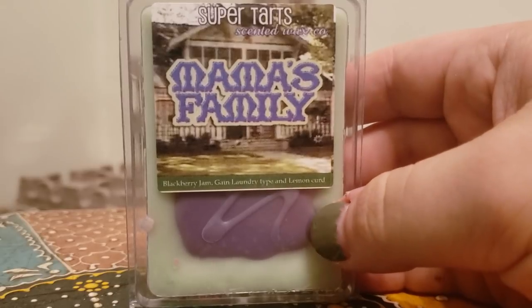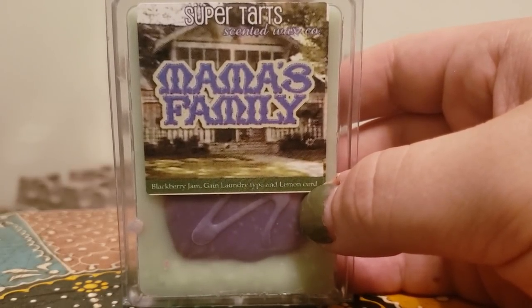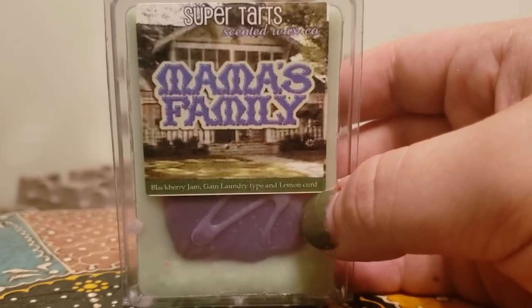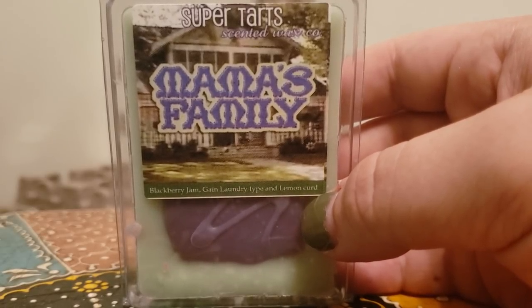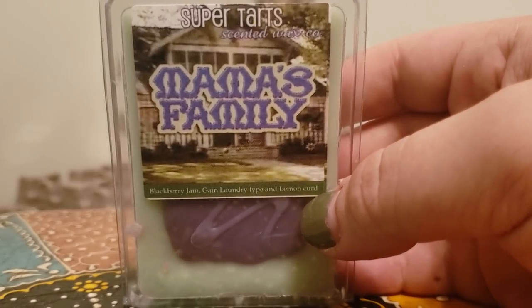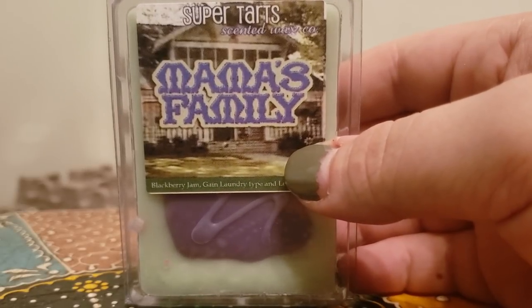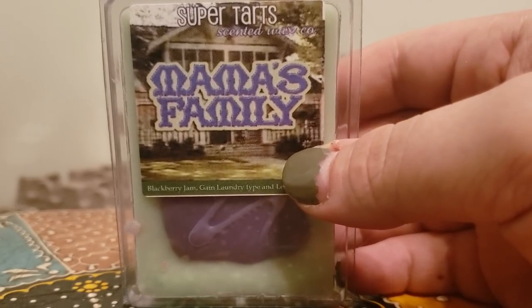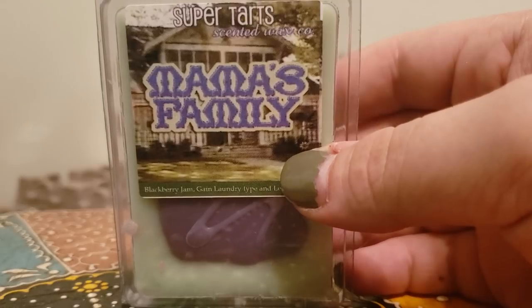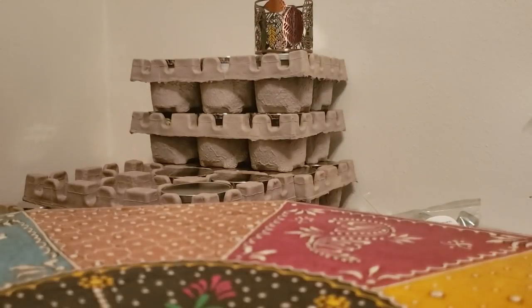Mama's Family — a lot of people love this one — blackberry jam, Gain laundry type, and lemon curd. I thought that sounded extremely weird to put Gain with blackberry and lemon, but let me tell you — I would have never thought to do that combination myself, which is why I don't make wax. This is a really wonderful blend and I'm glad I finally reached out of my comfort zone and decided to try it.